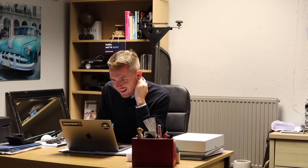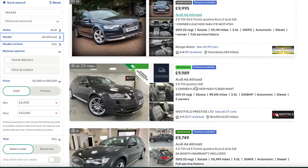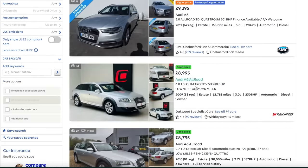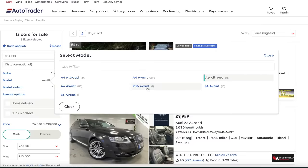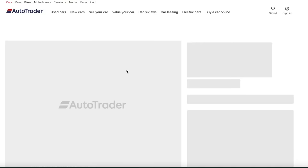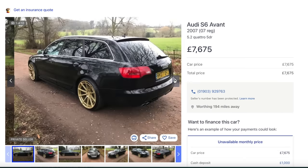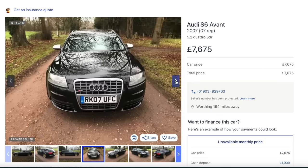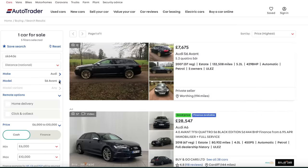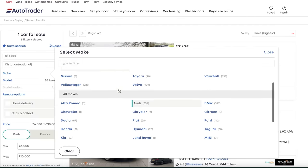Then you've got the A6 Allroad which I did a video with recently - I'm a big fan of these, I think they look really classy. And there's even an S6 Avant - look at that, a naturally-aspirated 5.2-litre V10. I've never driven one of these but I'd really like to get my hands on one.